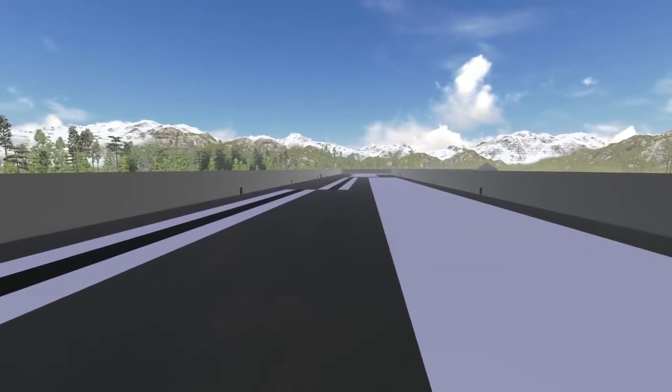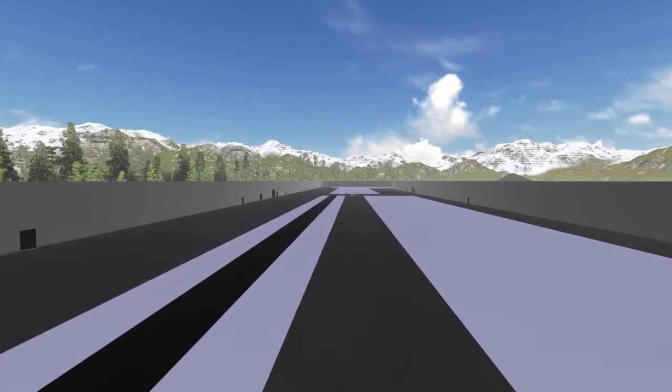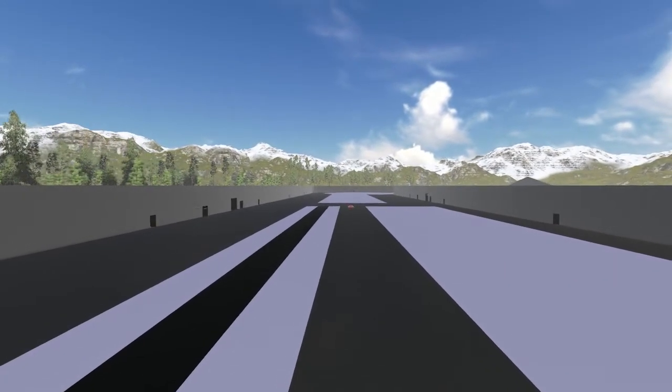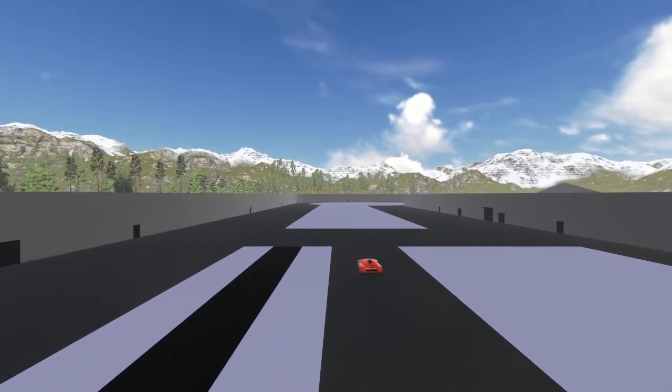On the other side, three tracks of split friction provide good conditions for testing of braking and traction control. The tracks are 150 meters long, with an additional acceleration lane of 150 meters.